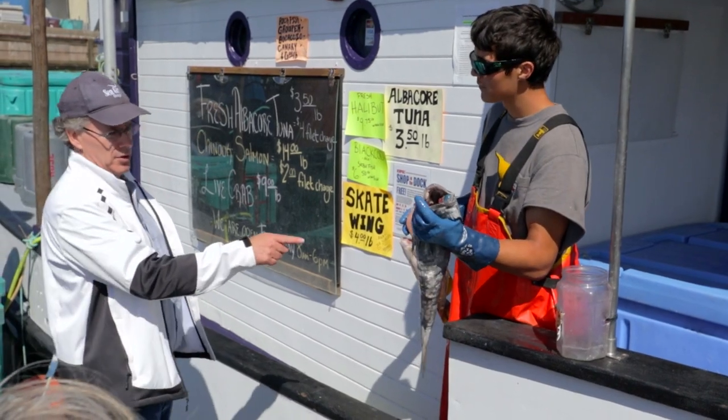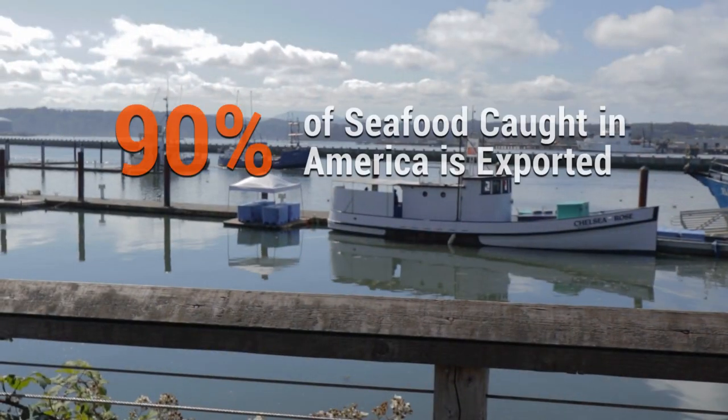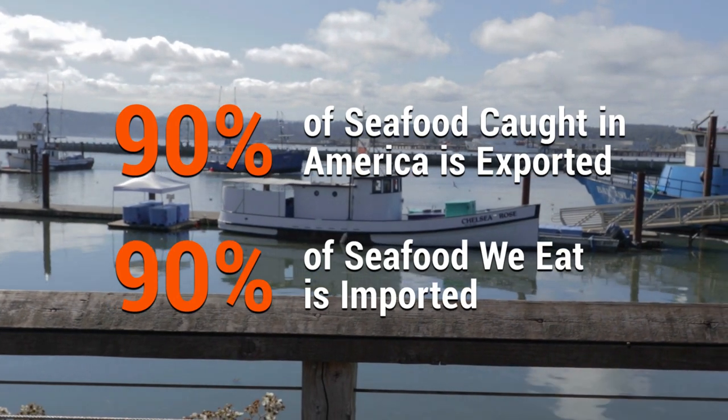It is hard to overcook that guy. There are some really great seafood products caught here locally. About 90% of the seafood we catch is exported, and then about 90% of the seafood that Americans eat is imported. So this is an opportunity for people to actually learn about the seafood that we catch locally and eat it — eat our own seafood.